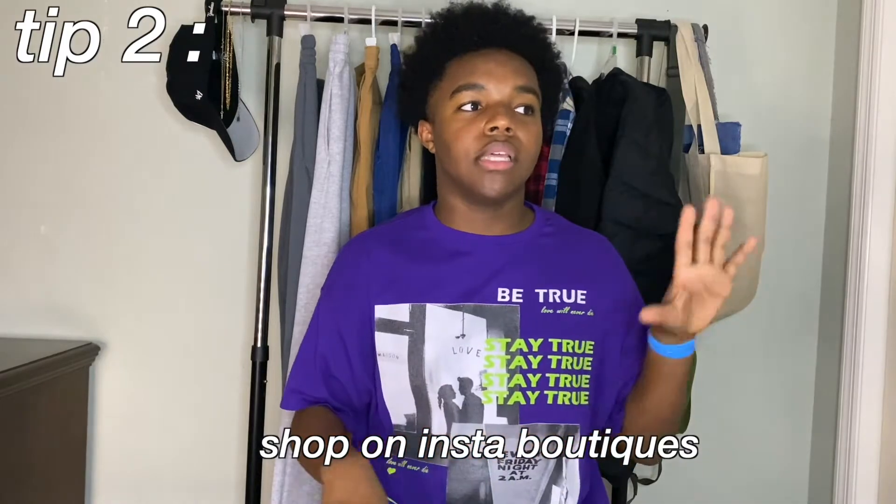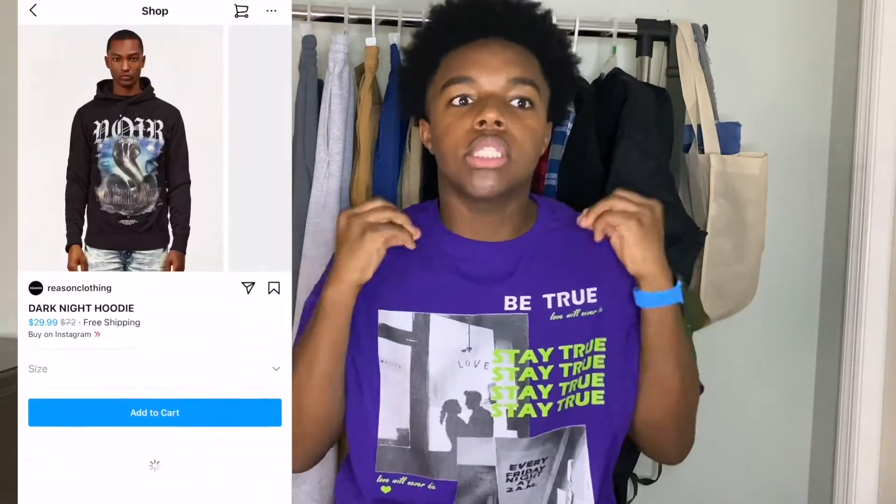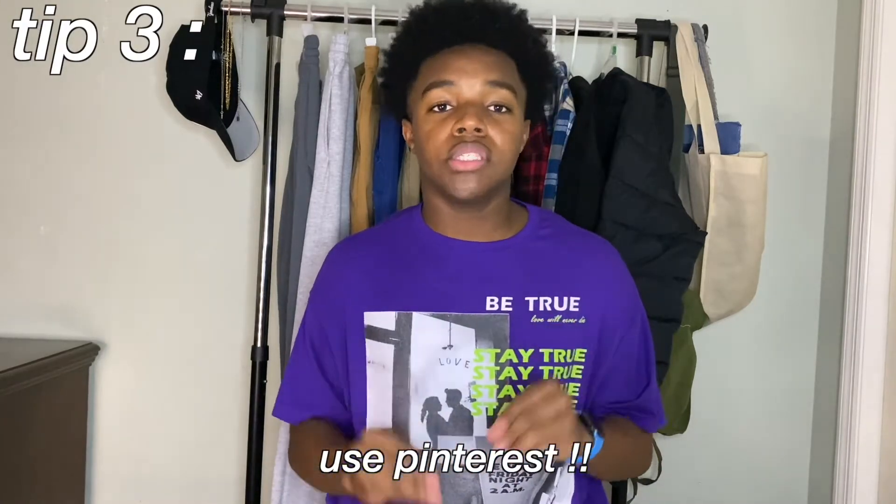Tip two: shop on Instagram boutiques — places like Love the Wholesale, YesStyle, Pretty Little Thing, and small Instagram boutiques you have to search and dig for. I'd definitely shop on Instagram boutiques because they're fast on shipping and have really good high-quality clothing. Also go on Pinterest — start a Pinterest account and search for what you're looking for. You can find any outfit, any color combos, everything. Tumblr and Instagram work too.